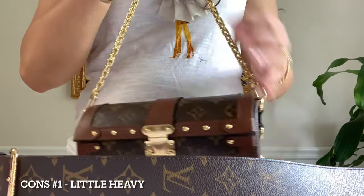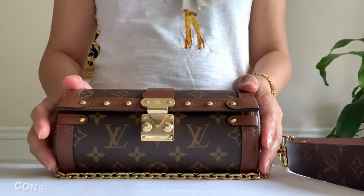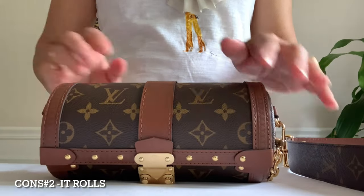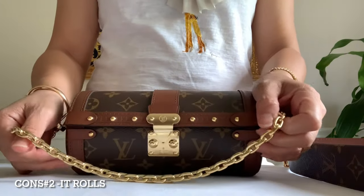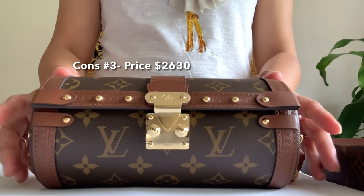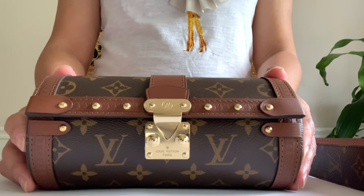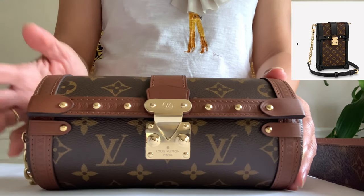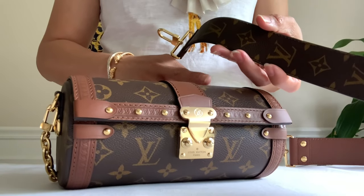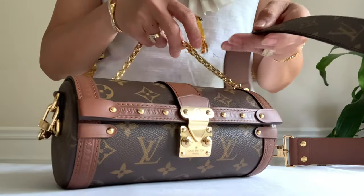Because of all the metal hardware, the thick strap, and the chain strap, it does add a little weight to this bag. A con I can think of is that because it's circular, it will not stay still — it tends to roll, as you can see. The solution is to put the chain here and it stops the movement. The third con is the price — retail is $2,630. That's not bad for a trunk bag, because the other phone holder in vertical is almost $2,300, but this has more details, an extra chain, and an extra strap.